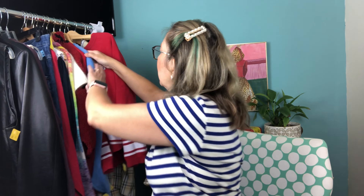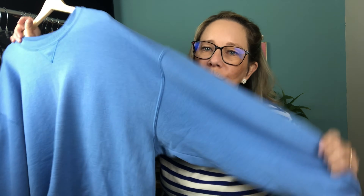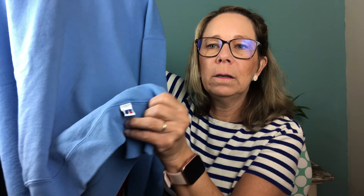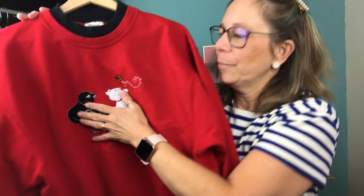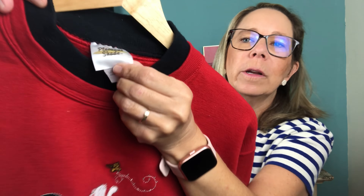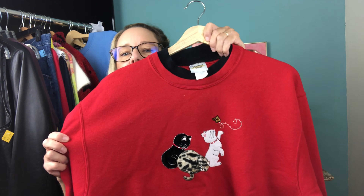I'm back! I grabbed this vintage simple blue crewneck — the tag's been cut out but the Russell brand tag is on the bottom. I'm guessing it's a size 2X. I paid three bucks and I'll sell it at Lava for around $25. Then I grabbed this one — look at the cute little appliqué kittens and butterfly! Here's the tag — it's a size large, very nice vintage crewneck.